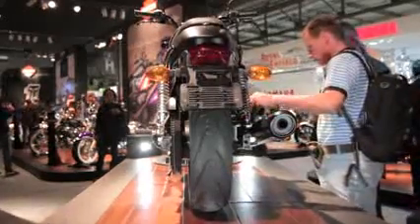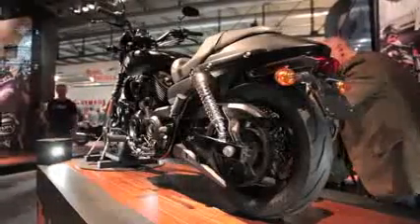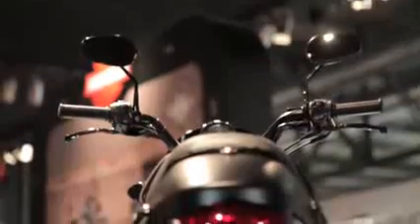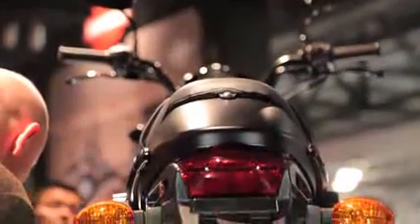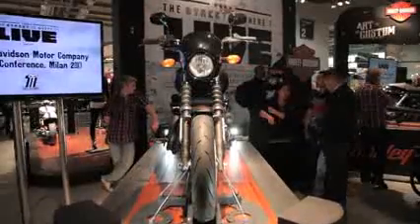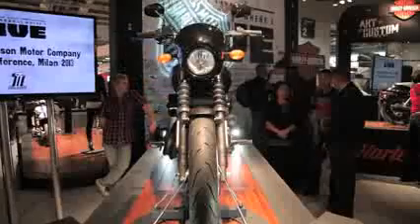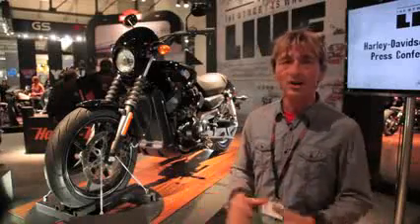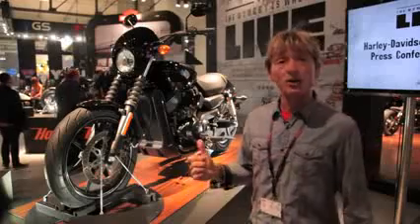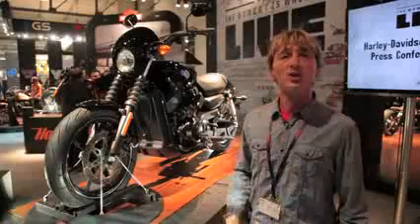To create the Street model, Harley-Davidson did the biggest customer research they've ever done from around the world — not just the American market — catering to new and existing customers. This is aimed at riders who are young, urban, and agile, those three things highlighted in their press releases. It's a global bike, so it'll be interesting to see how it performs not just in the US but in the world market as well.